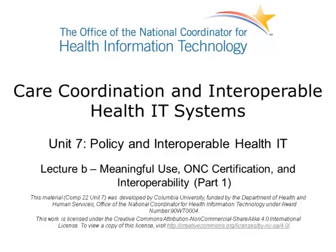Welcome to Care Coordination and Interoperable Health IT Systems, Policy and Interoperable Health IT, Lecture B.